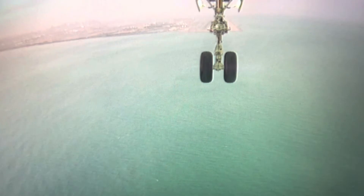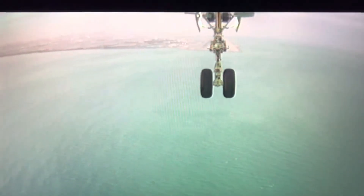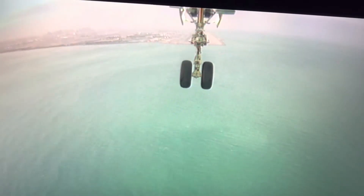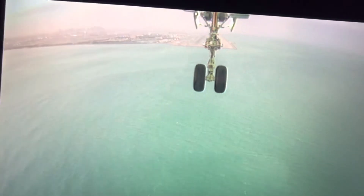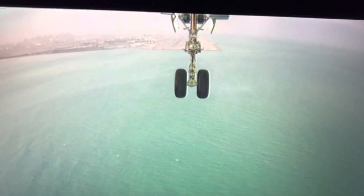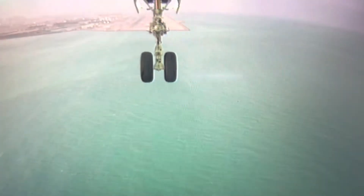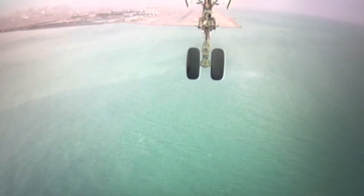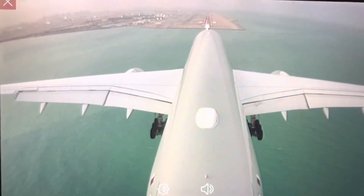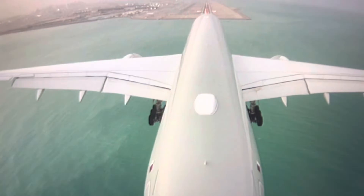Let's witness — that's the city of Daogo. This camera is underneath the plane, so that's the city of Daogo coming up. Let's witness how it touches the ground. Let me give you the outside camera — I think that's the one we will use to see how it touches the ground.